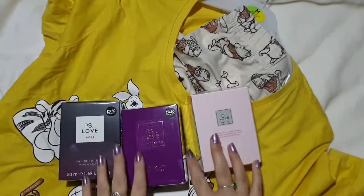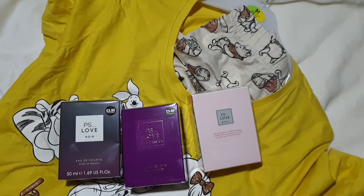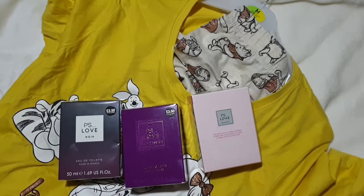Now if you have not tried Primark perfumes then I suggest that you do – they are actually really really good. I've had lots of compliments recently on some of the perfumes I've been wearing and they've all been from Primark. These were all £3.50 each.